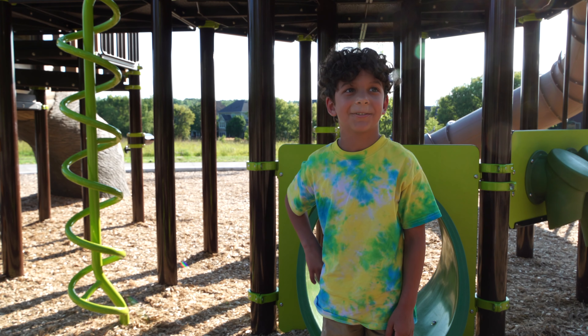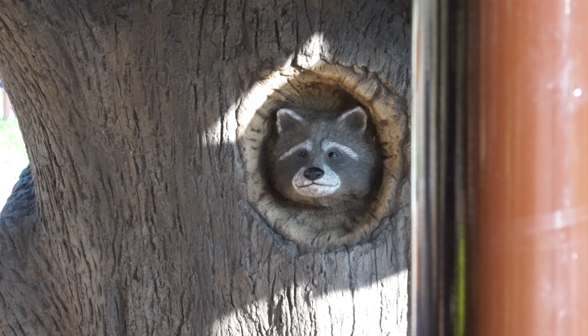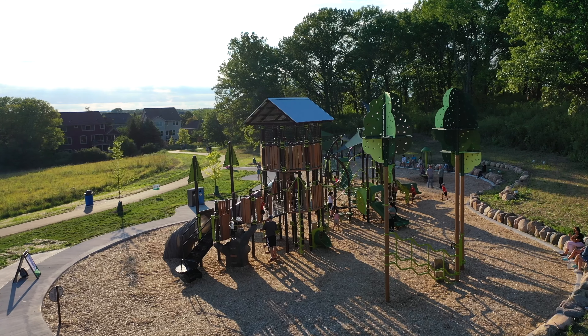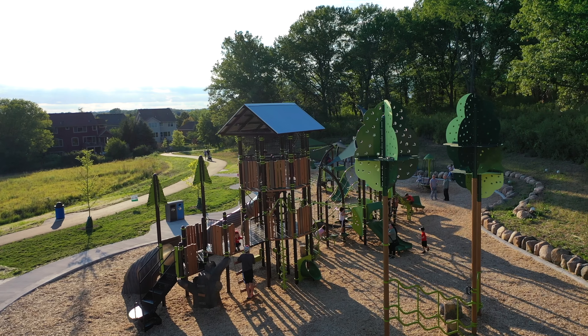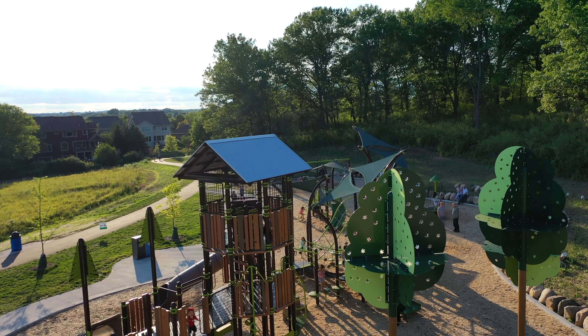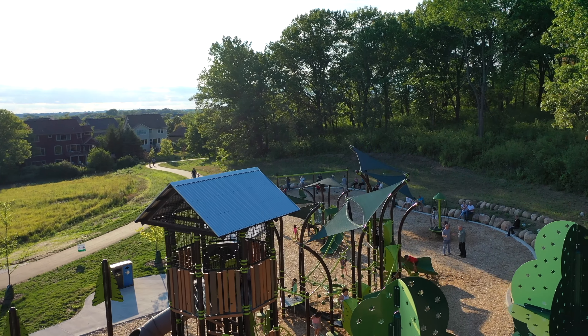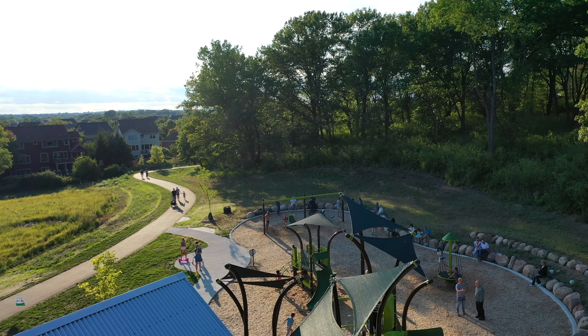This is an awesome playground. This playground is very unique for the city because it features themes of the geology of Minnesota, the native prairie landscape of Minnesota, and also the oak savannah hardwood forests of Minnesota. That's sort of the thematic approach that the city took when designing the playground.